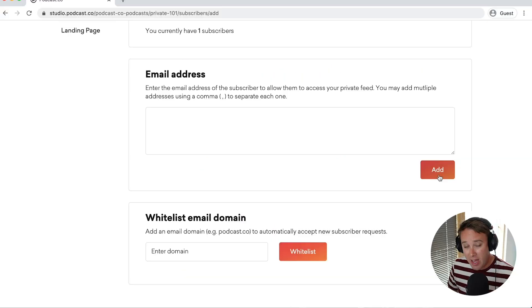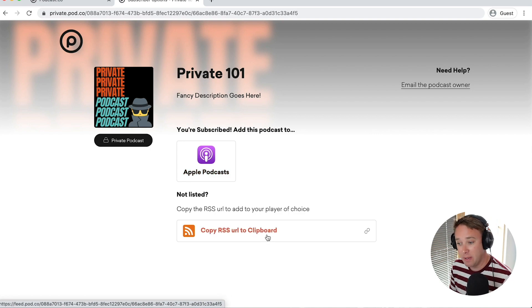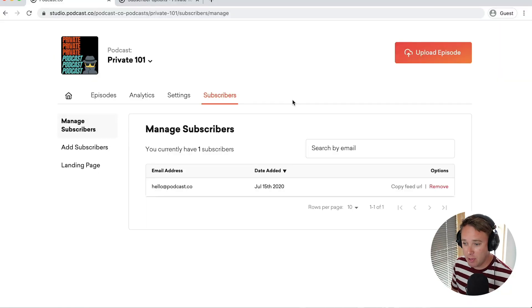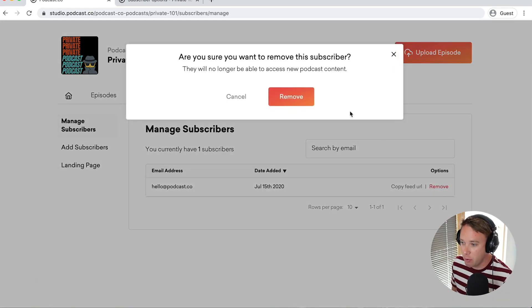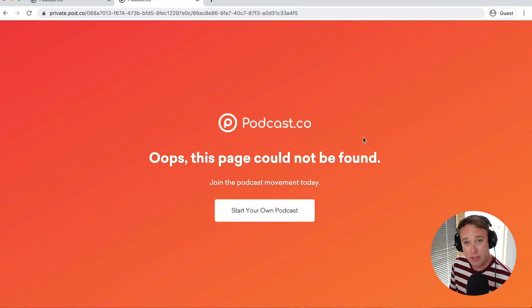Once you've done that, the invited user will get an email like you see on screen right now. If they click the link contained within the email, they'll be taken to a page which is completely unique to that user. They can add this directly to their Apple Podcasts app or copy the RSS feed URL, which is also completely unique to every single user. If I head back to manage subscribers and want to revoke someone's access, I hit the remove button and disable their access. If I refresh this page, you'll see that the user no longer has access to the podcast.